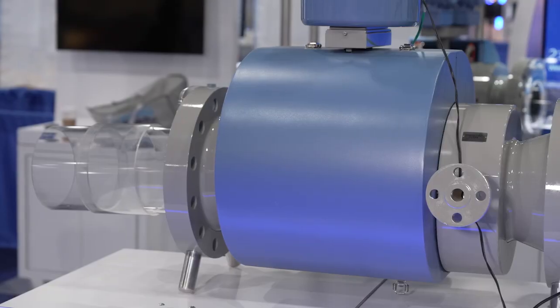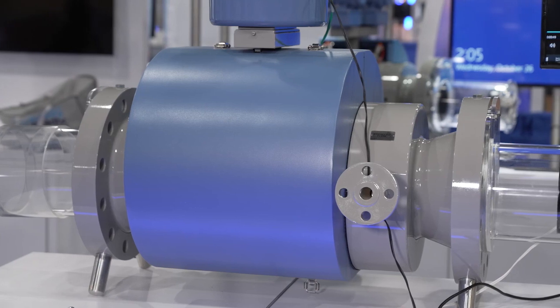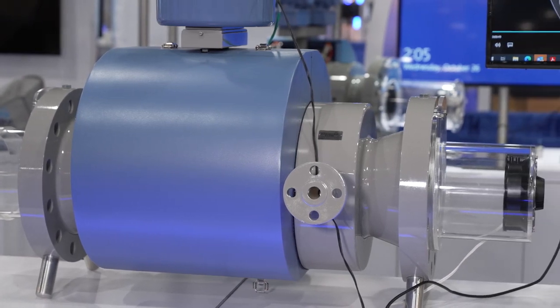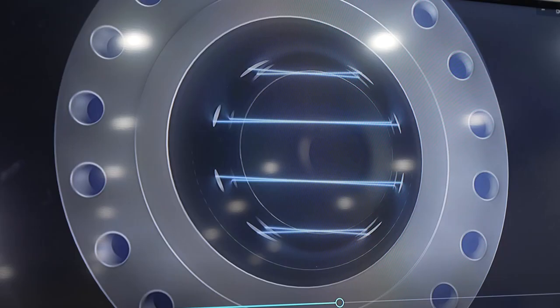We recently introduced the Rosemount 3418 eight-path gas ultrasonic meter, which is designed with a second set of four cords positioned in the mirror image of the first, as demonstrated here, allowing the meter to cancel out the effects of swirl and asymmetry in the flow.